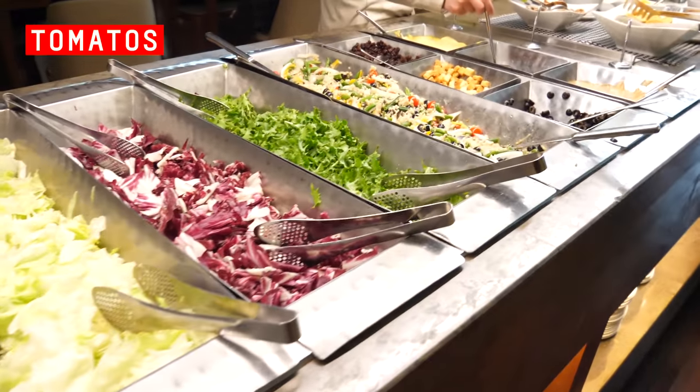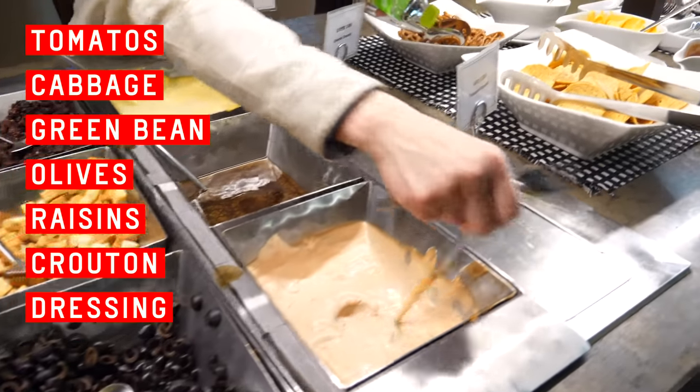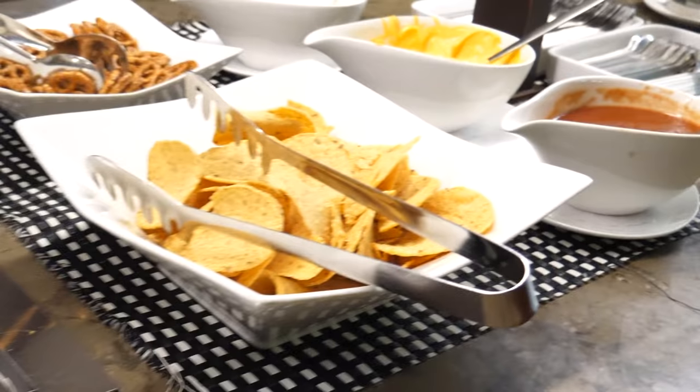As for food, we have a salad bar serving plump tomatoes, cabbage, green beans, olives, raisins, croutons, various dressings, pretzels. And is that nacho cheese? A childhood favorite.